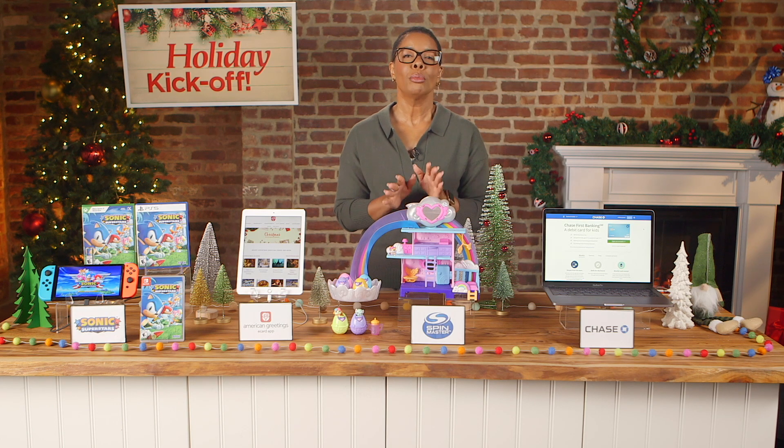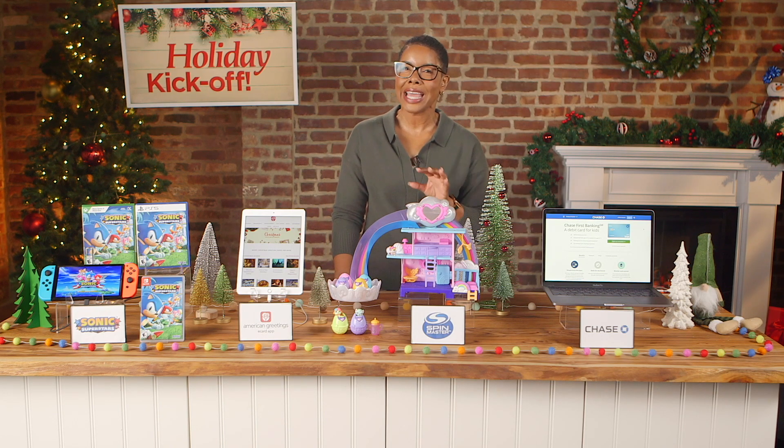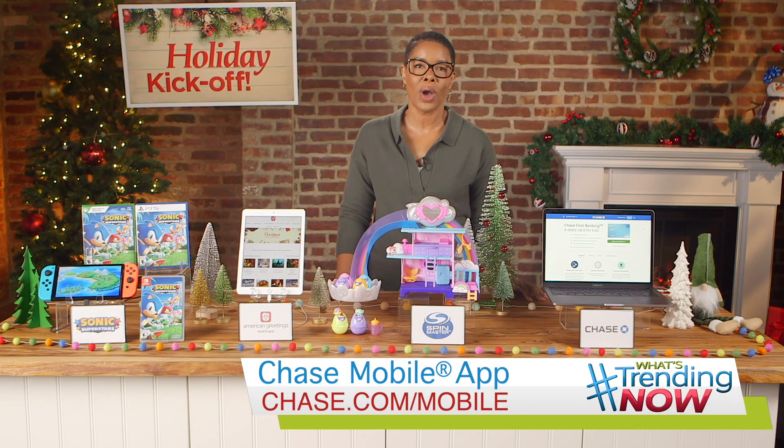And this is important — stay alert for fraud and scams this season. Before sending money to anybody, make sure you know who you're sending to. Pause and think if you receive any messages with deals that sound too good to be true, that urge you to send money, or that want you to confirm personal information. To find out more about the Chase mobile app, visit chase.com/mobile.